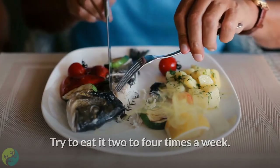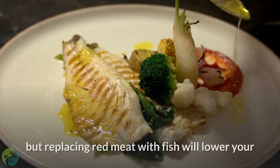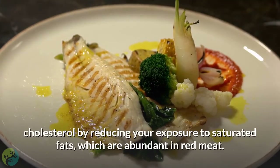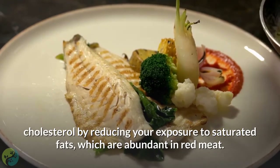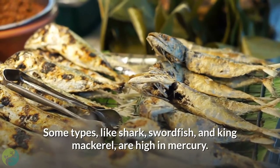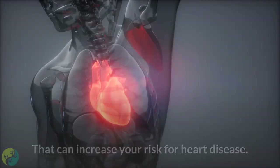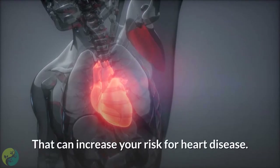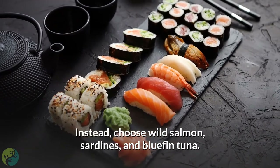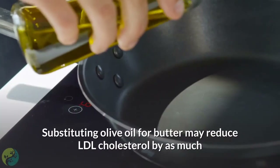Five: go fish. Try to eat fish two to four times a week. Not only are the omega-3 fats in fish heart healthy, but replacing red meat with fish will also lower your cholesterol by reducing your exposure to saturated fats, which are abundant in red meat. There is a catch though — some types like shark, swordfish, and king mackerel are high in mercury, which can increase your risk for heart disease. Instead, choose wild salmon, sardines, and bluefin tuna.